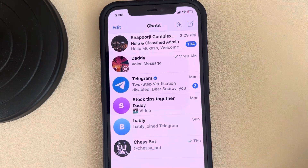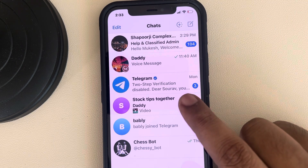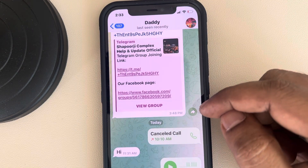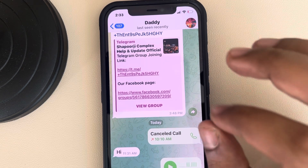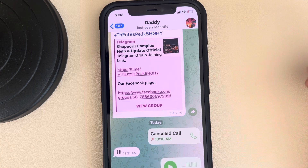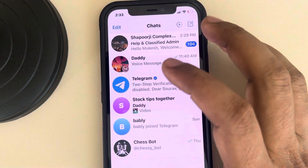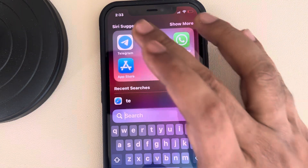Hi guys, if Telegram is not sending messages, here are the fixes. First of all, make sure that the person you are sending the message to has not blocked you — just ask them by any other means. Maybe they have blocked you. Also, if your Telegram app is not updated, try to update it.